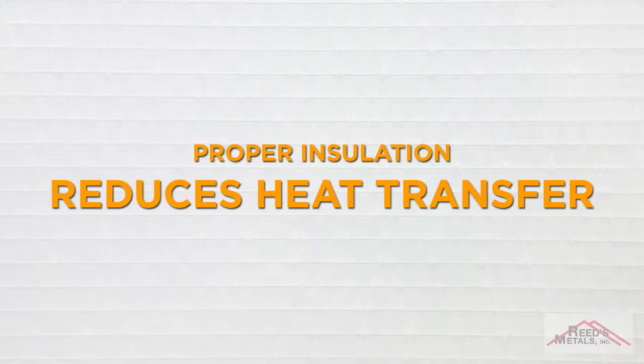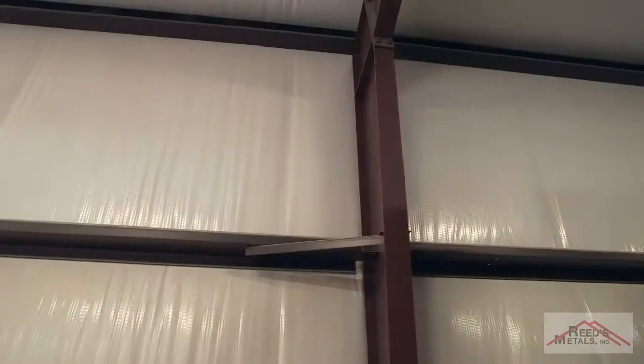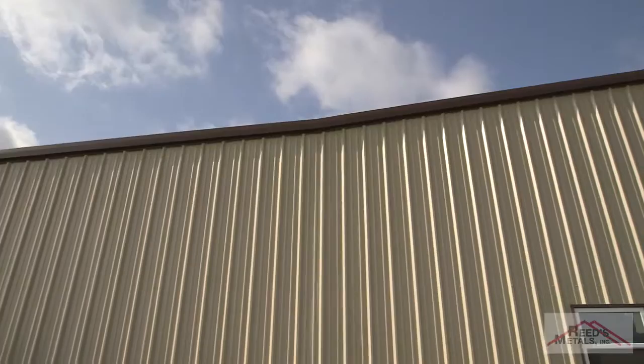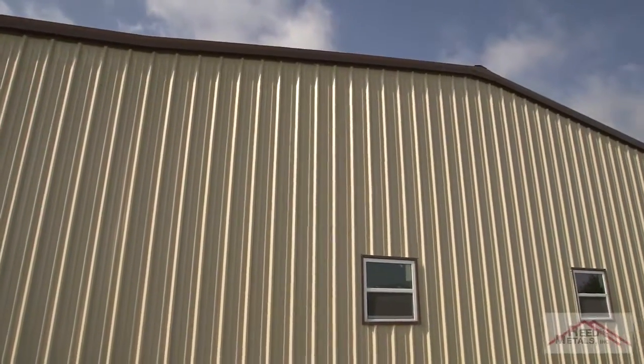Proper insulation reduces heat transfer. In the winter and in the summer, effective insulation controls the problem of heat transfer, so your building is cooler in the summer and warmer in the winter. Even if you're not going to work eight hours a day inside your new steel building, proper insulation in all seasons will make your building more comfortable and more useful. The last thing we want is a beautifully built steel building that's either too hot or too cold for you to enjoy.